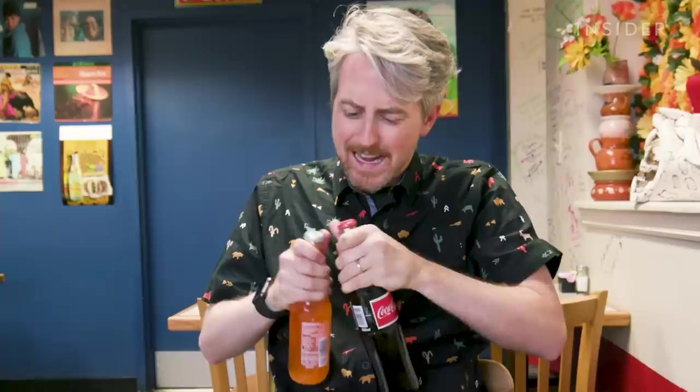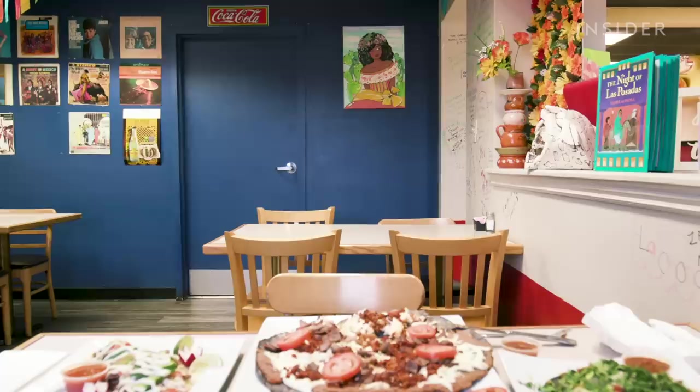I know there's a way to open bottles with other bottles. Ow! How do you do it with your teeth?